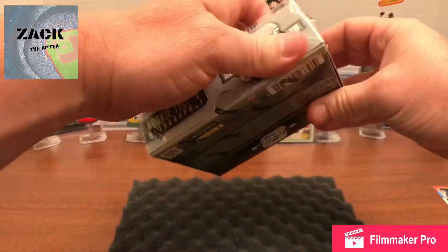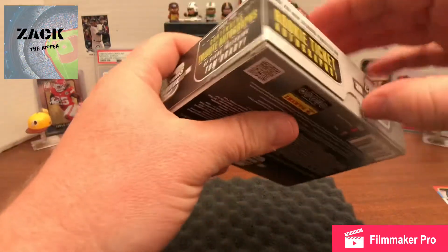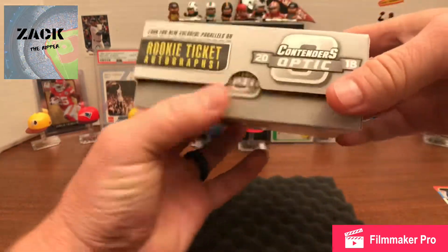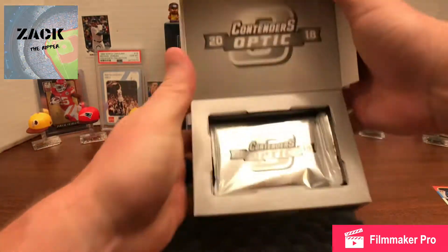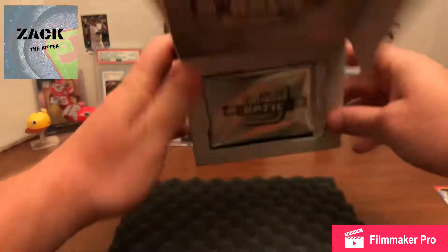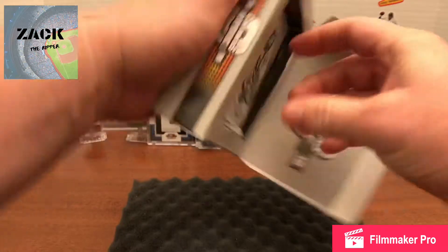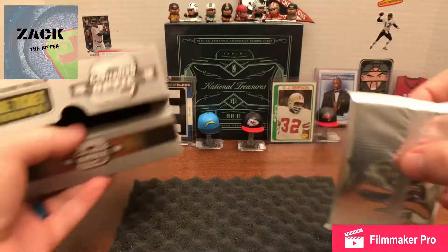It looks like you open it down here. I'll just pull the plastic off first and see what happens — it has an easy open. There it goes! It opens like that and you get your pack inside here. Hopefully it'll dump so I don't have to pull on it too much. There it goes, all right, awesome!